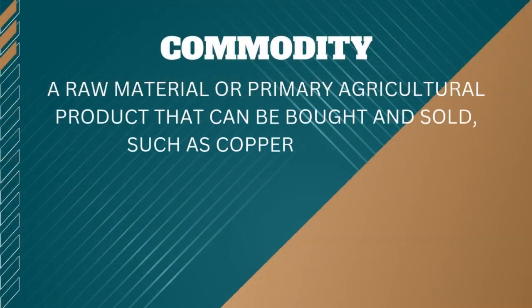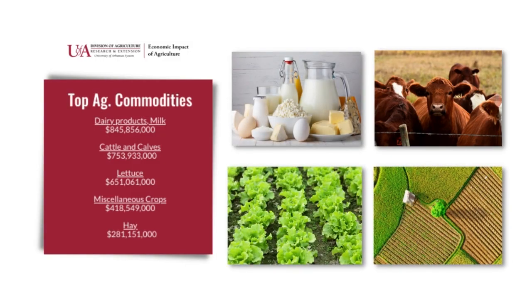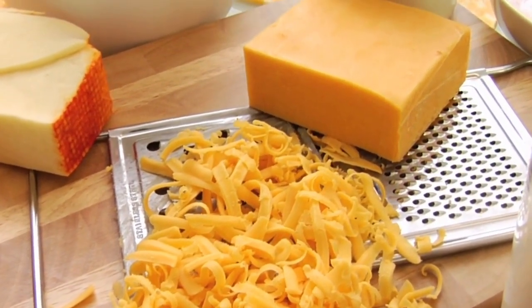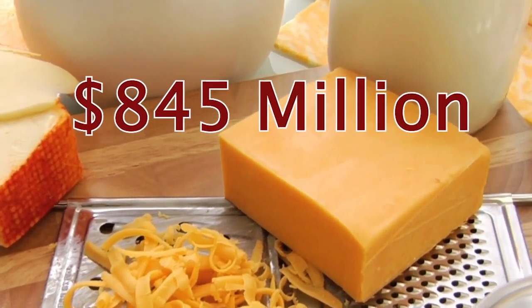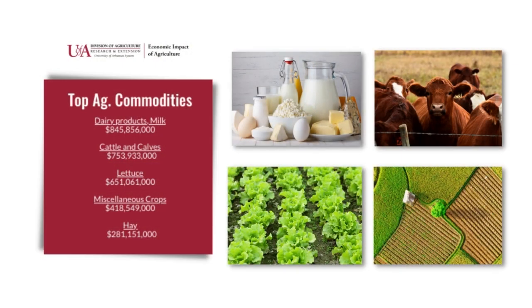We'll begin with commodities. A commodity is a raw material or primary agricultural product that can be bought and sold, such as copper or coffee. It's also a useful or valuable thing such as water or time. In most recent years, the top agricultural commodity in Arizona has been dairy products, contributing $845 million to the state, followed by cattle and calves, lettuce, miscellaneous crops, and hay.